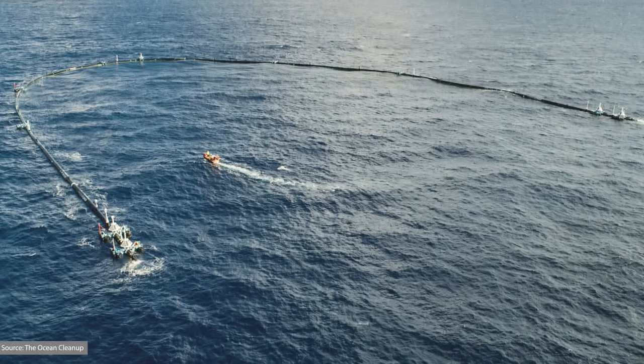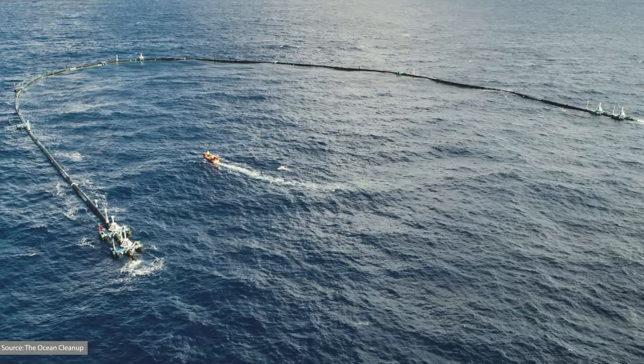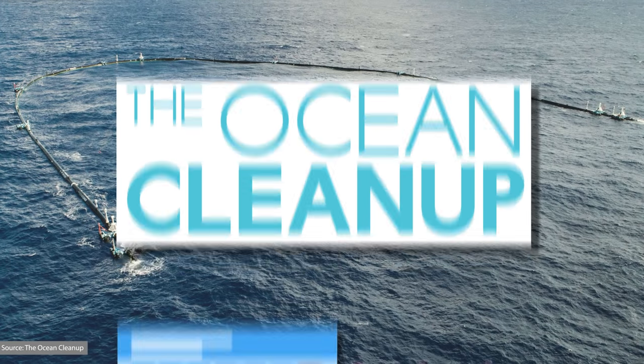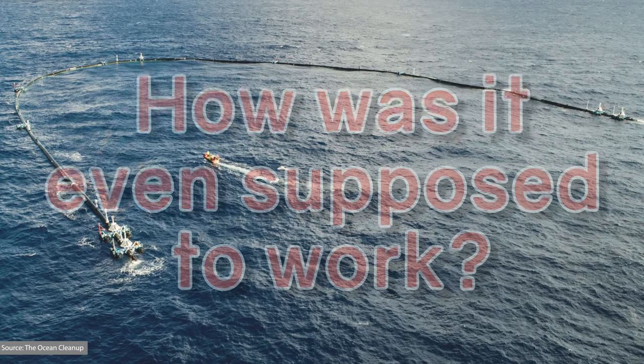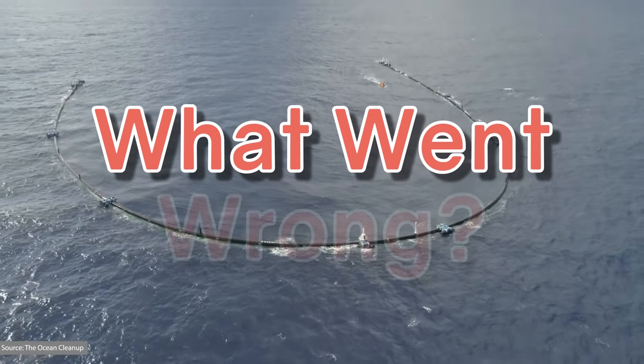You've probably seen this before. It was most likely one of those things you saw all over Facebook for about a week and then never heard of again. This is the Ocean Cleanup's first autonomous system. It was launched back in September 2018, and we've not heard much from it since. But how is it even supposed to work? And after being at sea for three months, what went wrong?